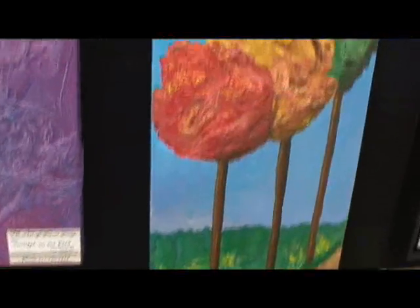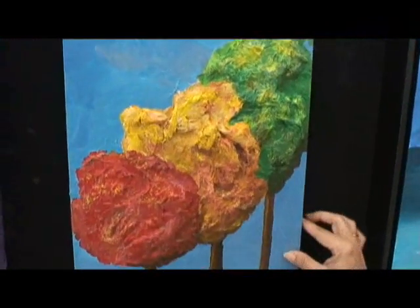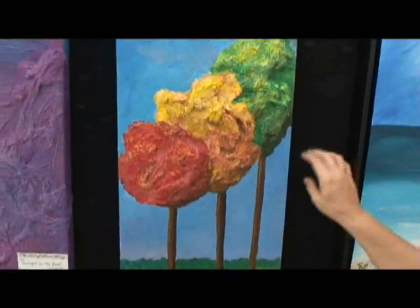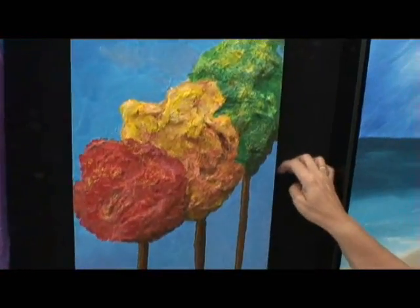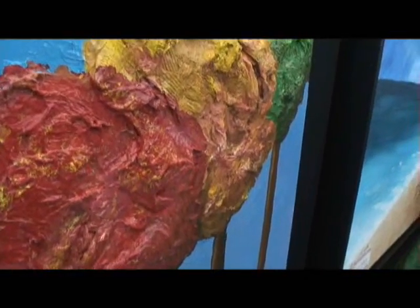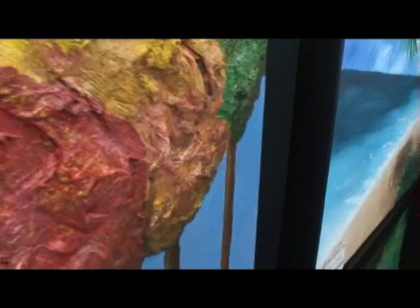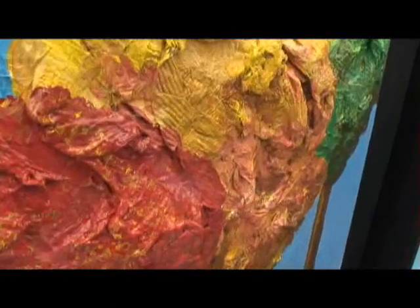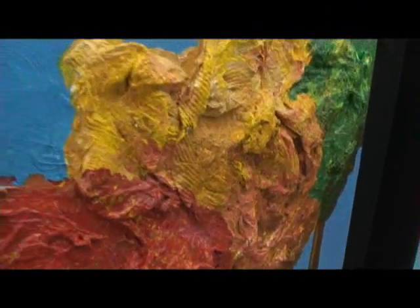Tell us about this landscape right over here. This is called Autumn Trio — it's one of my newer pieces, I just finished it two weeks ago. It reminds me of the fall and what we miss here in Florida. Does it also use that technique? Also uses the paper, yes. Do you have any particular name for this technique? Like Bas Relief? No, I haven't come up with a name.